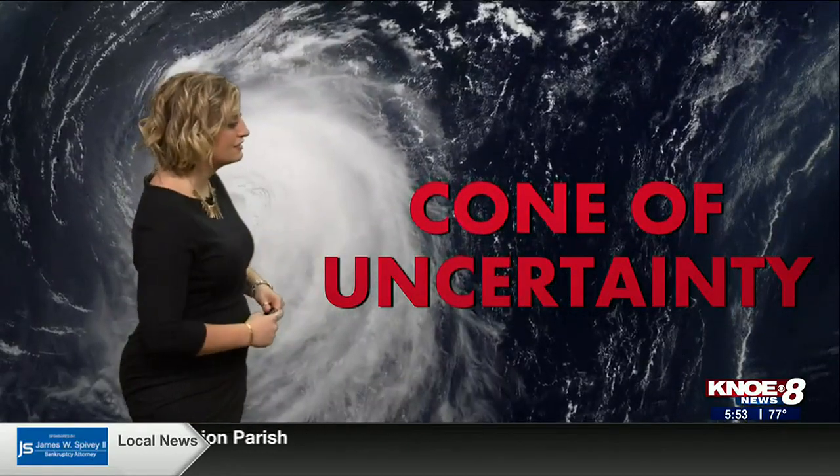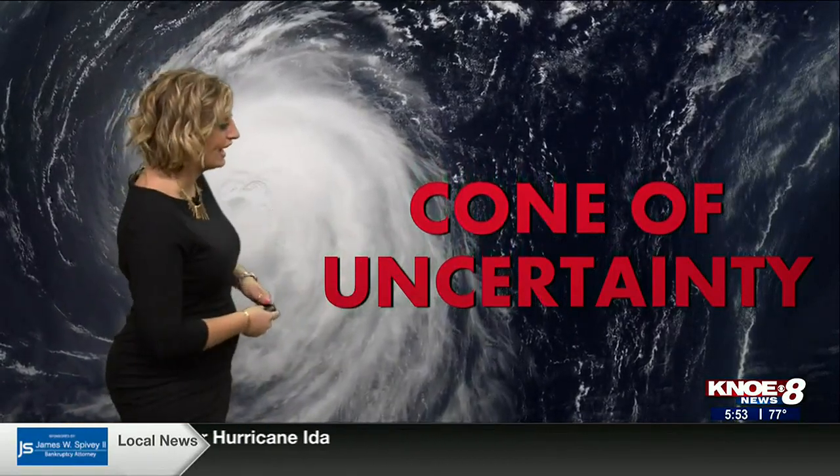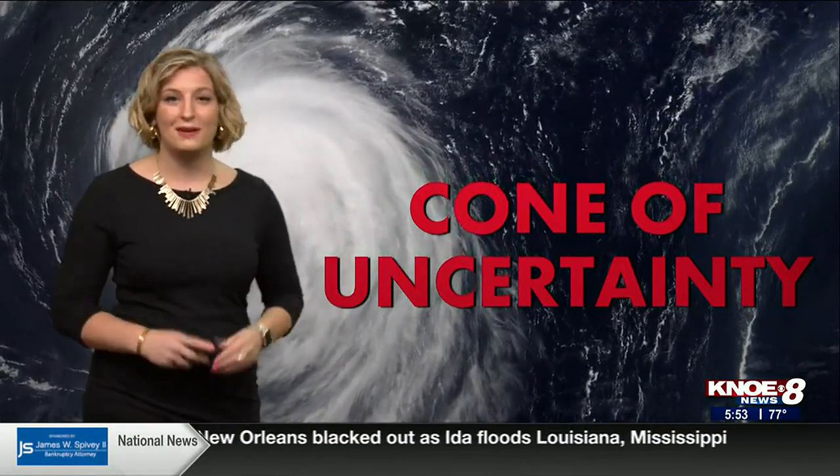The cone of uncertainty is something you might see a lot, especially during hurricane season. It's what meteorologists use to help show where exactly the storm will be tracking. It's a forecast product put out by the National Hurricane Center, and it's full of useful information. So today we're going to make sure you know exactly what the cone is trying to show you.